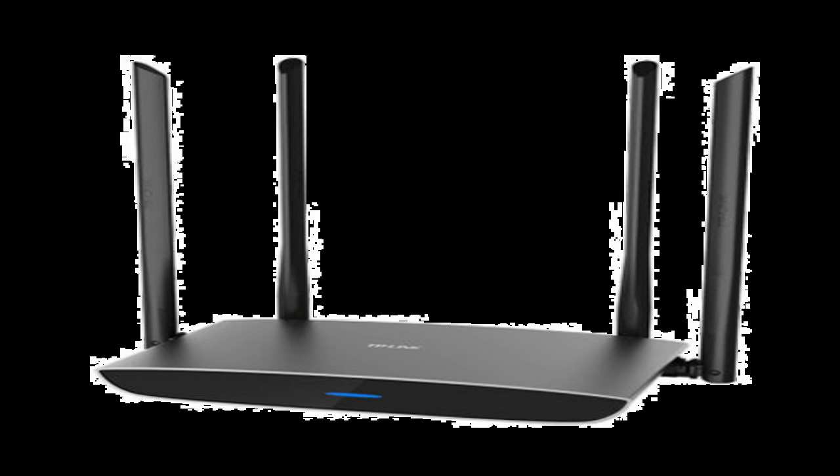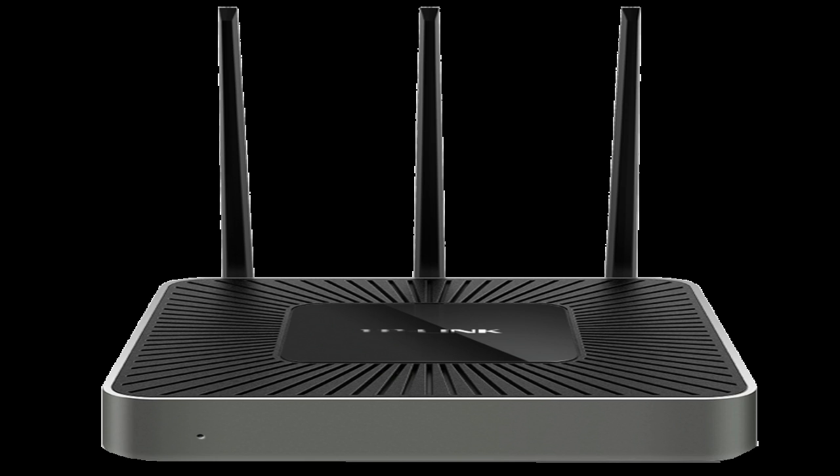When looking for a wireless router, you are going to come across two different types: single band and dual band. The band is the wireless frequency at which your wireless router outputs its signal, and will either be 2.4 GHz or 5 GHz. Dual band routers will broadcast your wireless signal on both the 2.4 GHz and 5 GHz bands, thus giving you a more robust and quality signal.